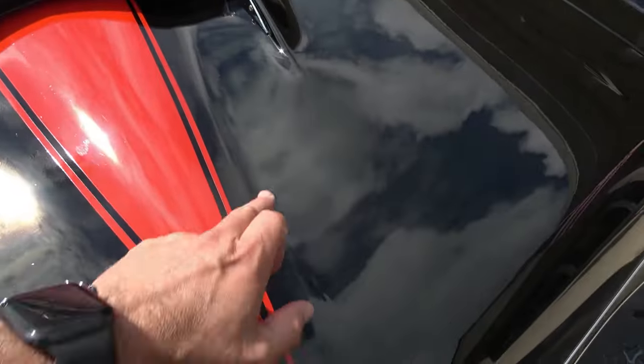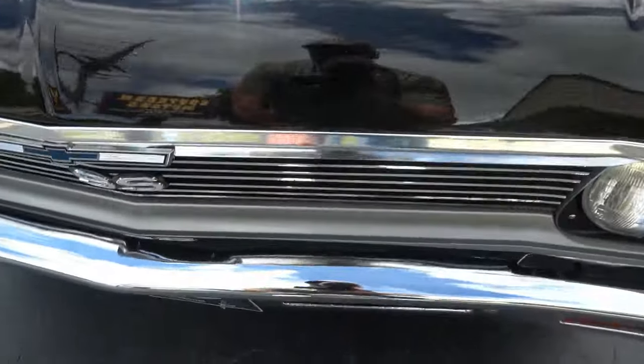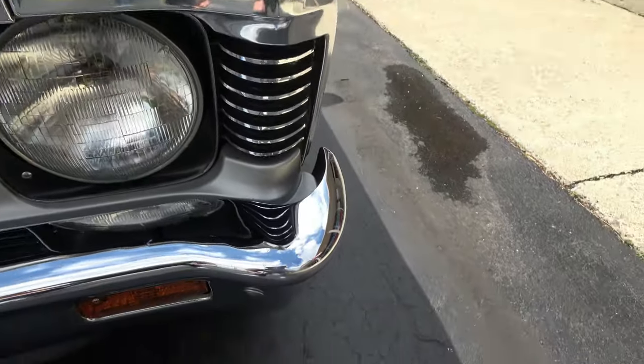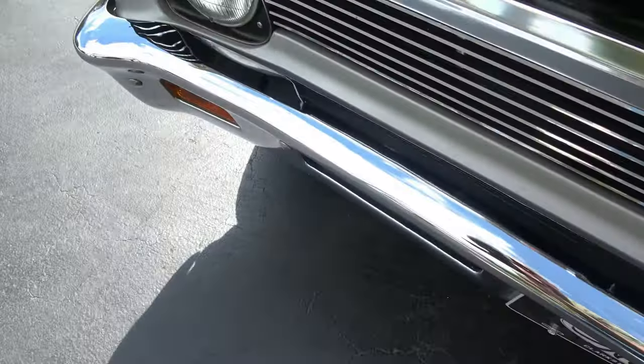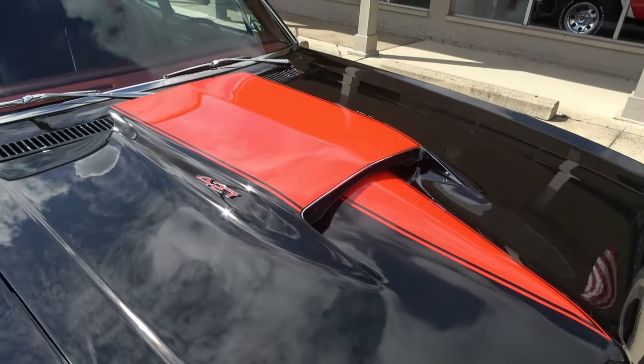There are a couple little cracks in the paint — he said those have been there for about seven or eight years so we never messed with them. Good looking car.